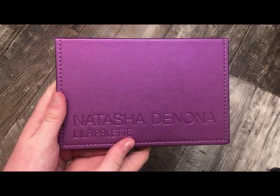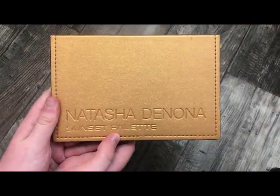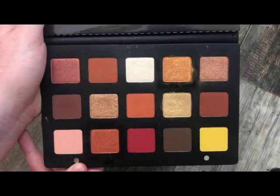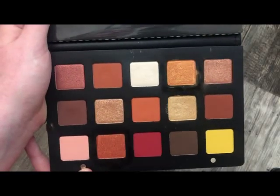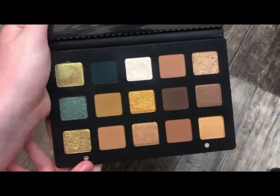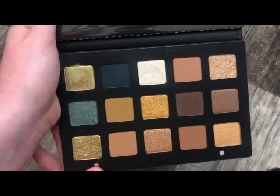The next palette is also from Natasha Denona — this is the Lila palette. Really, really pretty. Next from Natasha Denona is the Sunset Palette — absolutely stunning. I remember when this first came out everybody lost their minds over it, and it truly is one of the prettiest warm-tone palettes ever. Next from Natasha Denona is the Gold Palette — absolutely stunning. I know they had some issues with this palette, but the color story is just really, really pretty. Definitely one of my favorites.